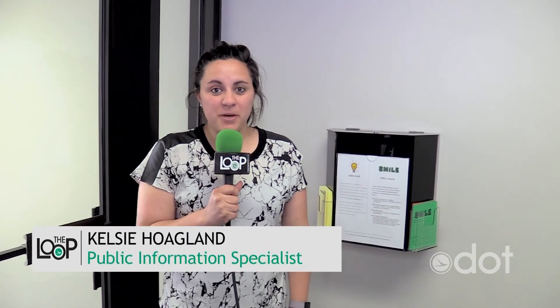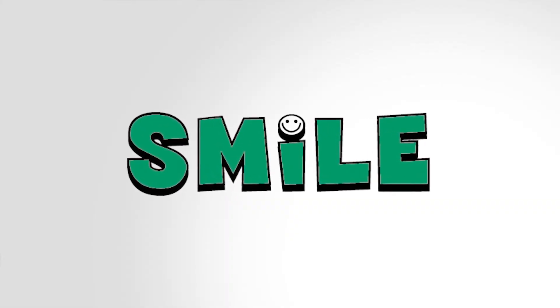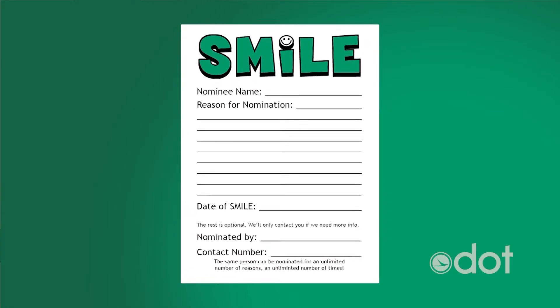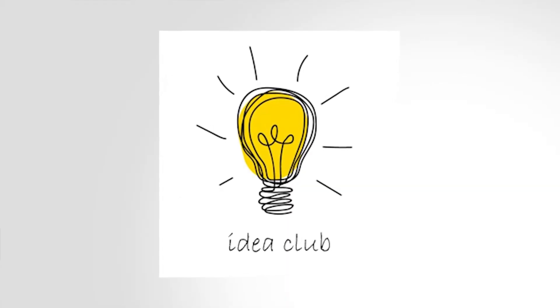Everyone knows ODOT is a great place to work, and one of those reasons is our amazing people. Here at District 2, they found an interesting and cool way to tap into that great resource. District 2 recently introduced the Smile Award, which is a peer-to-peer recognition program that allows employees to recognize one another for their hard work or a generally positive attitude. Since the program was introduced, we've already had over 25 submissions. These boxes were placed in all facilities throughout District 2 — where someone puts their Smile Award nomination, or a new idea they'd like to contribute via the Idea Club box. Both programs allow our employees to make District 2 better.